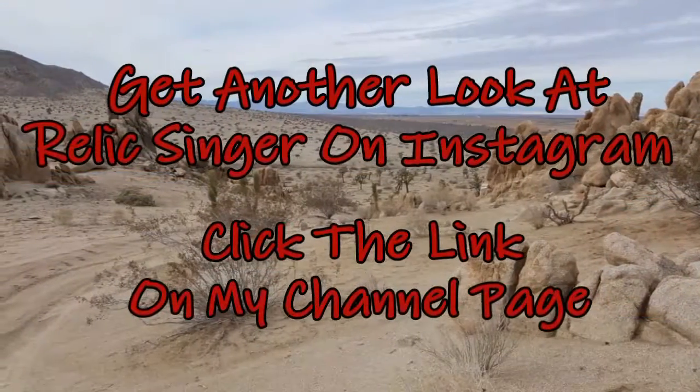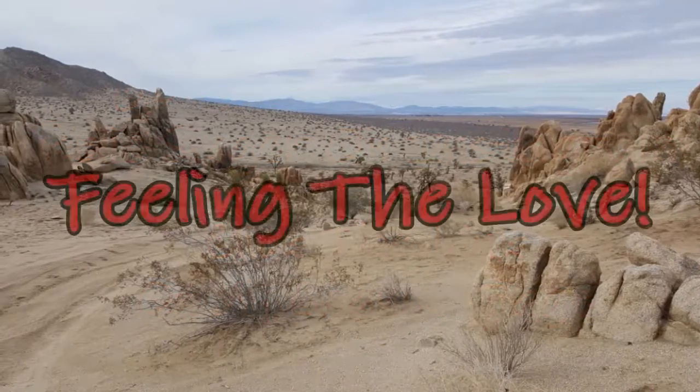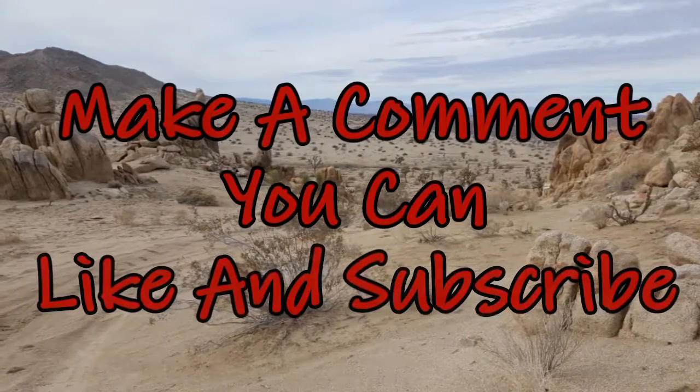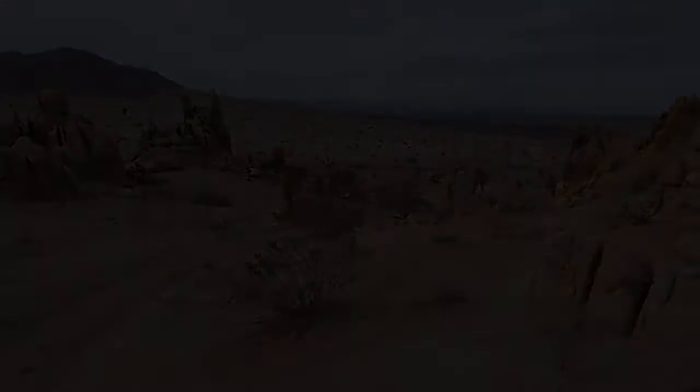I really had a lot of fun and I appreciate you guys watching. I hope you come back — I'll see you guys on the next video.